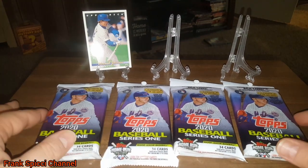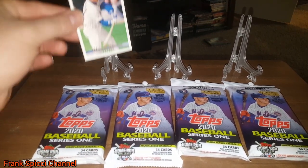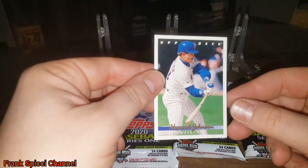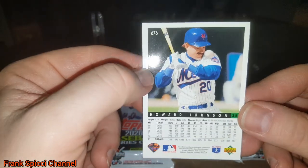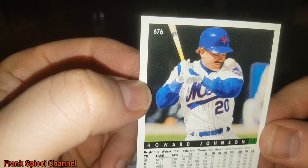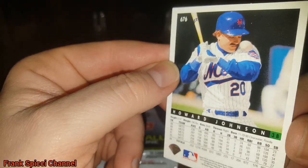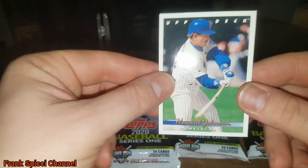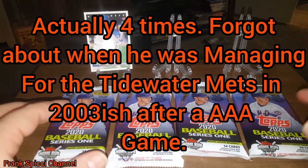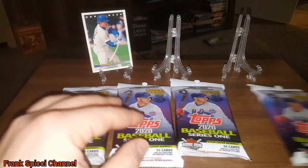I haven't found regular hanger boxes yet — I found these at Target. Why is this Hojo card here? It's not because Pete Alonzo is wearing a similar uniform; it's because I thought it was funny on the back. Hojo has a ball that looks like it's about ready to give him a nose job. I love Hojo — he was my favorite Met growing up. I've met him about three times. He's super cool.